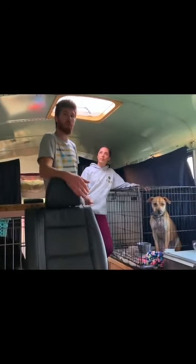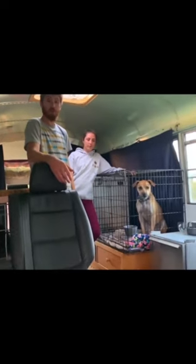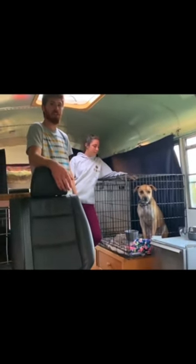They gutted the entire thing all the way back, rebuilt all the firewall with all new sheet metal, redid all the floors, and decided to take it on a trip this year just to get out in it.